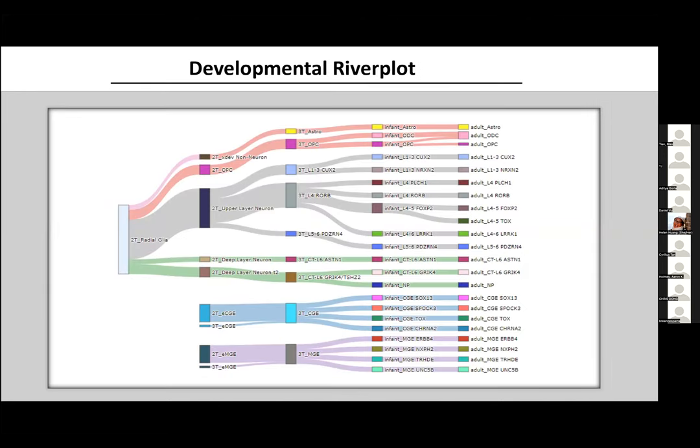A developmental river plot gives a more intuitive view of what's happening, with river flows colored by major lineage. From radial glia we have non-neurons developing — glial non-neurons including astrocytes and oligodendrocytes — as well as upper layer neurons in gray developing into seven different terminal cell types, and deep layer neurons in green. Ganglionic eminence-derived cells in blue and purple don't come from radial glia. Notably, a few third trimester ganglionic eminence-derived cells cluster with second trimester ones but will eventually develop into the more aged cell types.